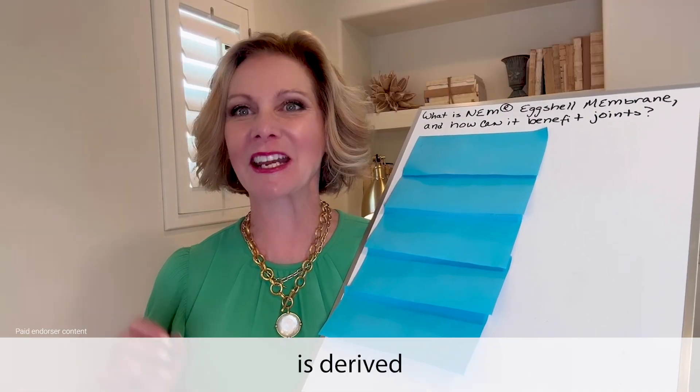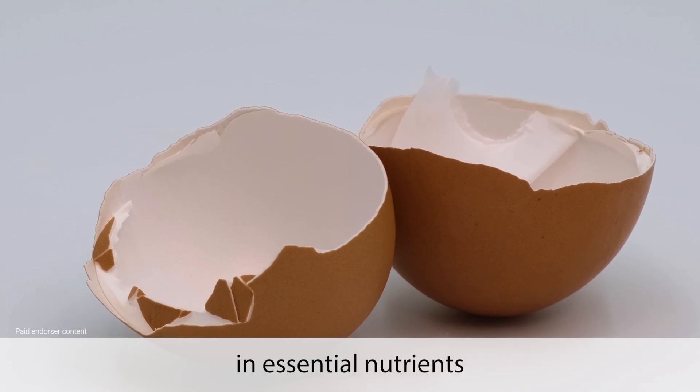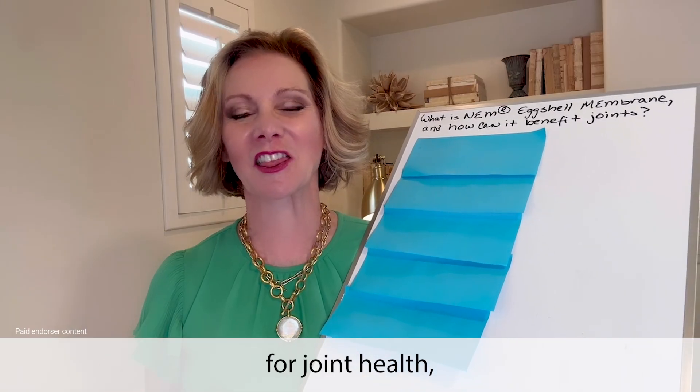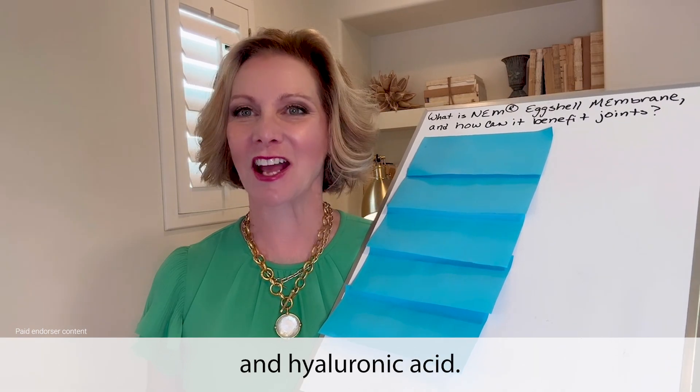NEM eggshell membrane is derived from the thin layer inside eggshells and is rich in essential nutrients for joint health, including collagen, glucosamine, chondroitin, and hyaluronic acid.